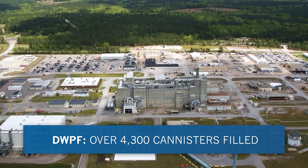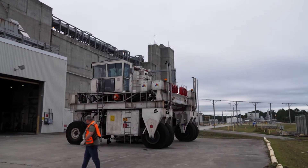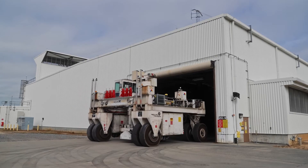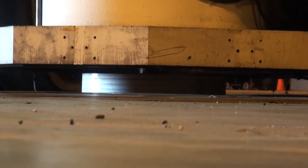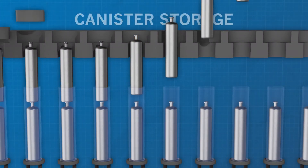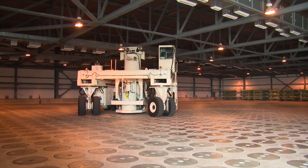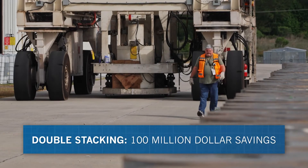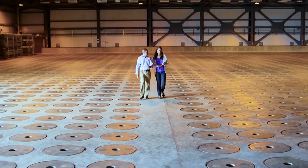More than 4,300 canisters have been filled at DWPF since it began operating. A specially designed shielded canister transporter moves each sealed canister one at a time from DWPF to interim storage buildings adjacent to the facility, where canisters are lowered into seismically qualified underground reinforced concrete vaults. The storage buildings are being modified to double capacity by stacking two canisters in each storage position. Double-stacking instead of building another storage facility saves at least $100 million in taxpayer money. The canisters will be safely stored at SRS until a federal repository is established.